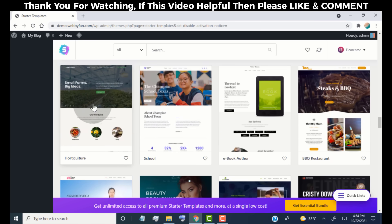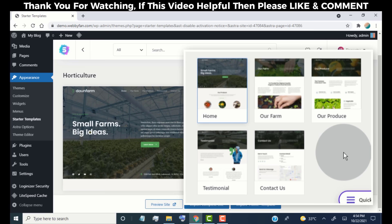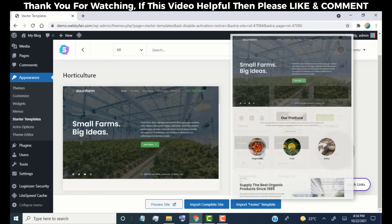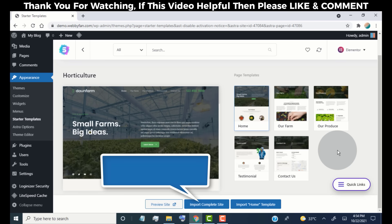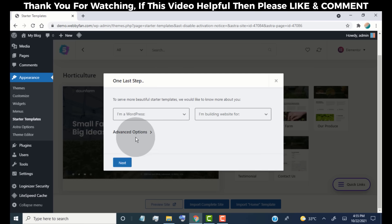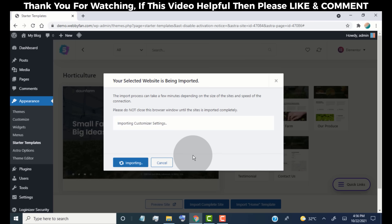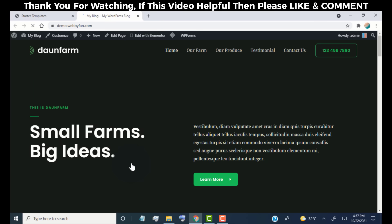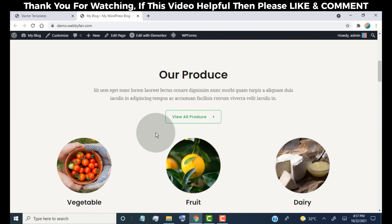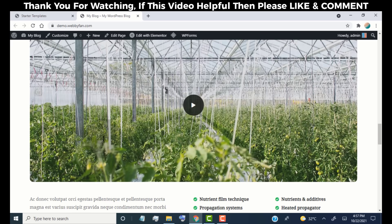To import a template onto our website, simply click on it. Here we have two options: you can import all pages that come with the demo, or you can import only the home page. We are going to import the complete demo site, so click here to import it. We have now successfully imported the demo site. Simply click on View Site to check how our website looks. Here we can see our website looks exactly the same as the demo site we imported.